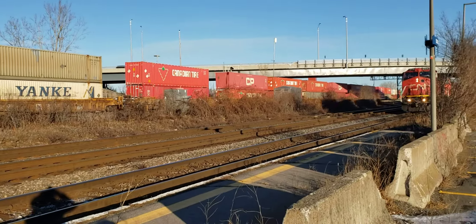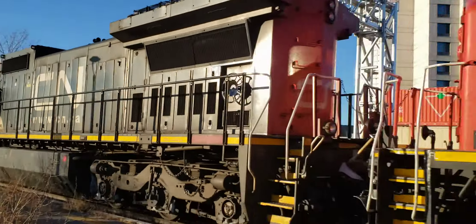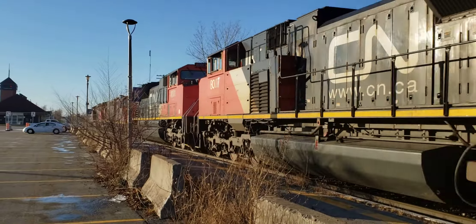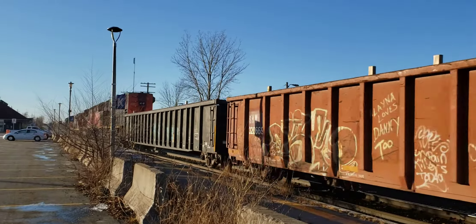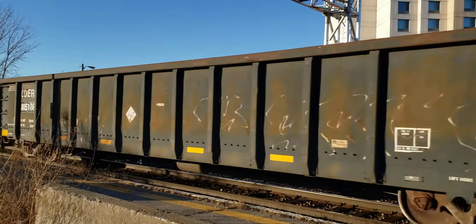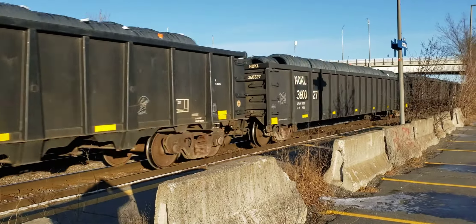Here comes the VIA train, or a CN. Plus CN locomotives on that one. Really headed fast.